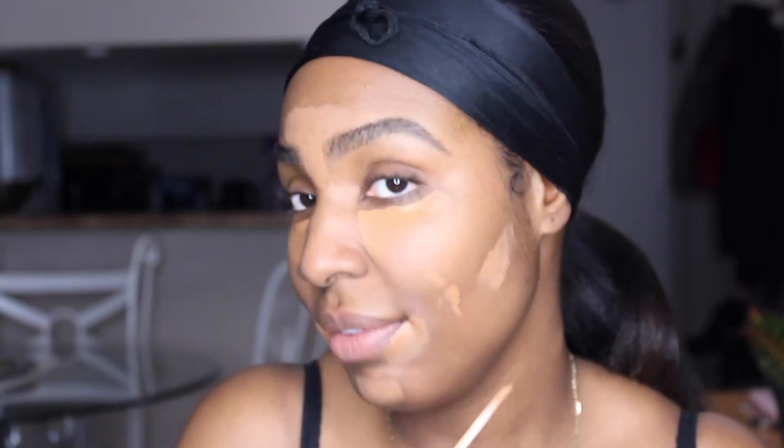I'll add concealer here for highlight and to any area that needs coverage — if I have scarring I'll create a bit of a reverse contour. I'm using complex terms but I promise I will come out with a video showing the basics of makeup. I feel like some YouTubers have been in the game so long they forget there are new people — teenagers who are now becoming women, going to college or high school — who need someone to teach them.